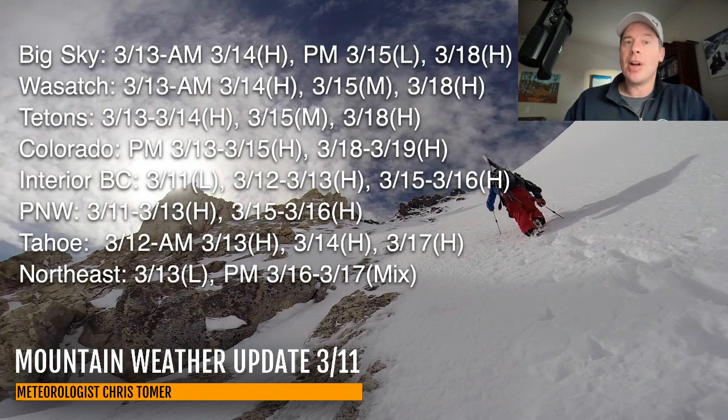Here's my snow timeline with best odds of snow for Big Sky, the Wasatch, Tetons, Colorado, Interior BC, the Pacific Northwest, Tahoe, and the Northeast. For example, in Big Sky, you can see the first major storm system coming in March 13th through the morning of March 14th, and then a light shot on the 15th, followed by another potentially heavy shot with that second big storm around March 18th. In the Wasatch and Tetons, pretty similar timing. Colorado also very similar — two main storm systems, with March 13th through the morning of the 14th, and then another heavy shot on March 18th.